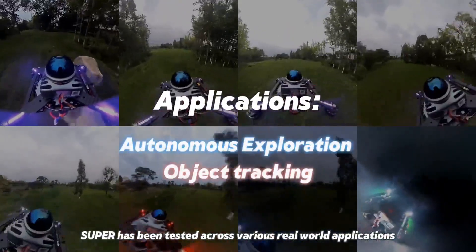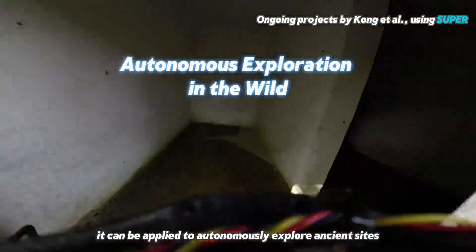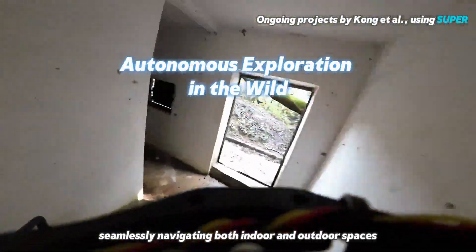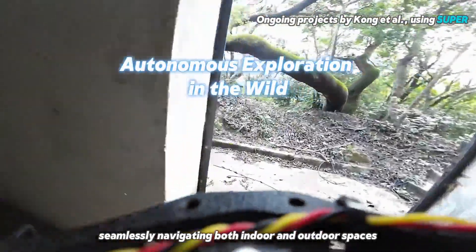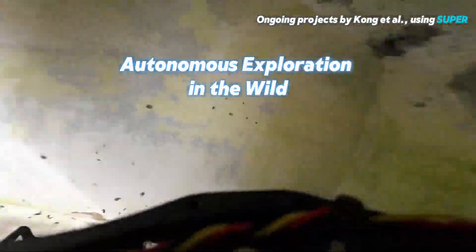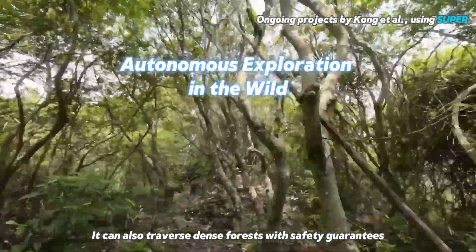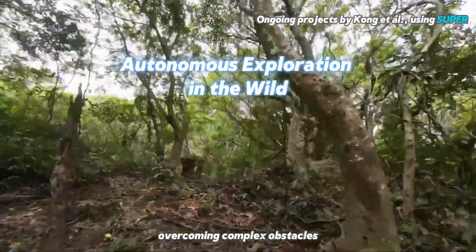Super has been tested across various real-world applications. It can be applied to autonomously explore ancient sites, seamlessly navigating both indoor and outdoor spaces. It can also traverse dense forests with safety guarantees, overcoming complex obstacles.